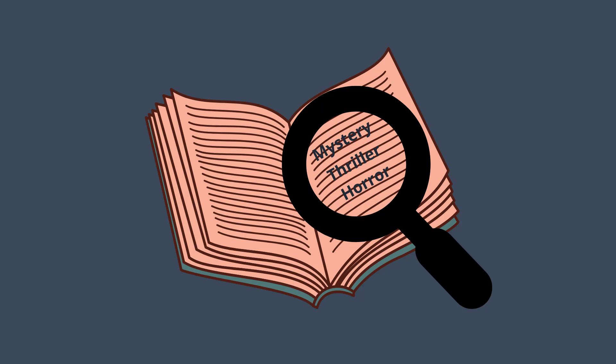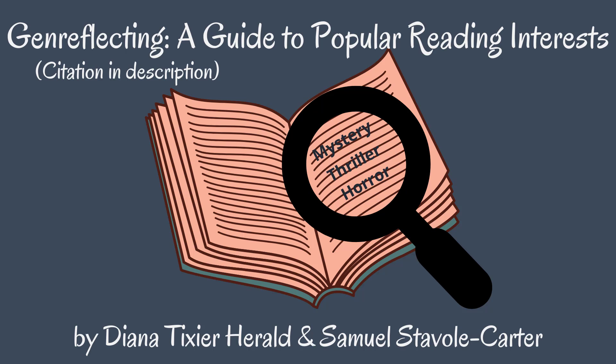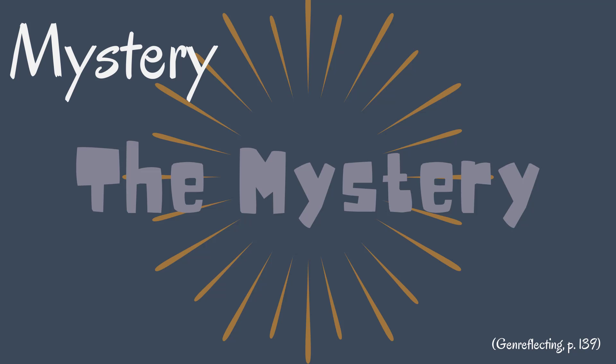Let's get started with some definitions, courtesy of Genreflecting, a guide to popular reading interests. In it, each has its own chapter, but there is some overlap. Mysteries are defined by — well — THE MYSTERY.